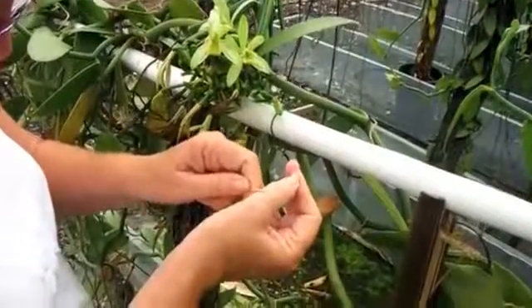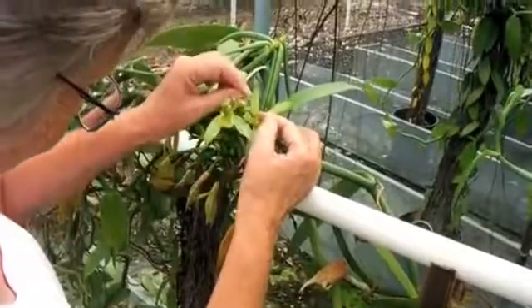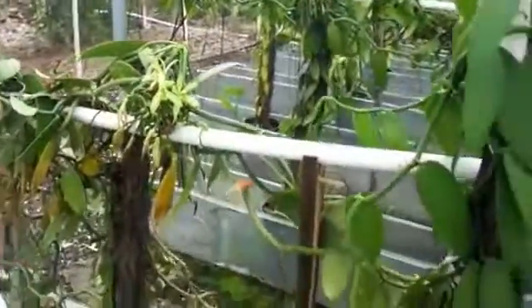Children do this in the tropics. Is that right? Uh-huh. And I don't think they use a toothpick either. I guess once you get the hang of it, it's not too difficult.